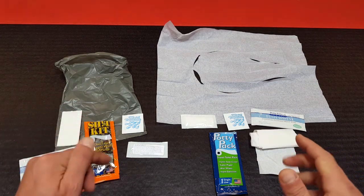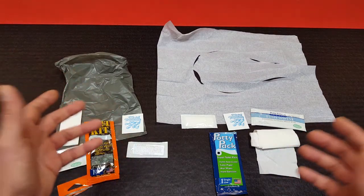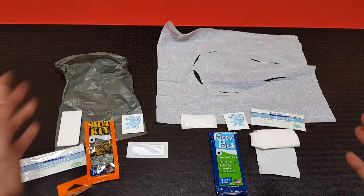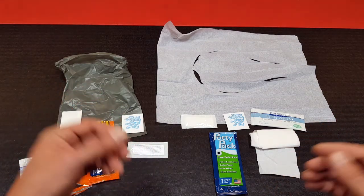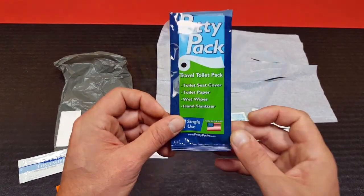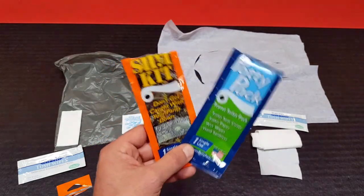Another good thing about Potty Packs: it's a veteran-owned company, and those of you that have been following me for a while know that I'm always looking out for fellow veteran companies. Any opportunity — as long as their stuff's good to go — I want to go ahead and review it, feature it, and bring it to your attention. It's also made in the USA.